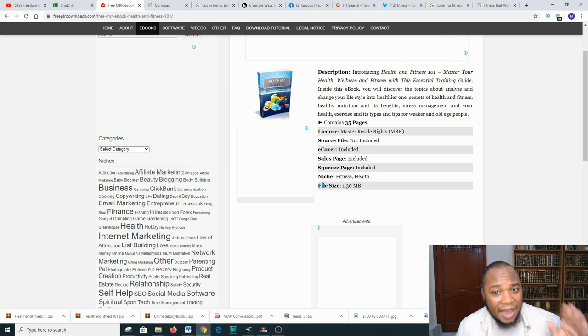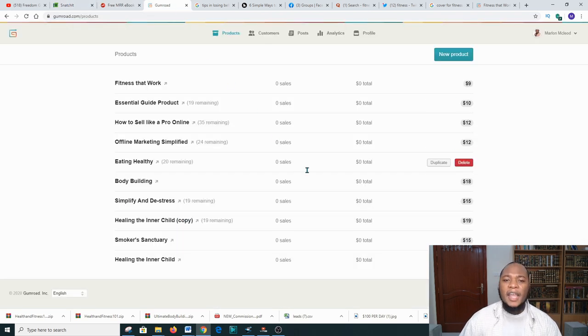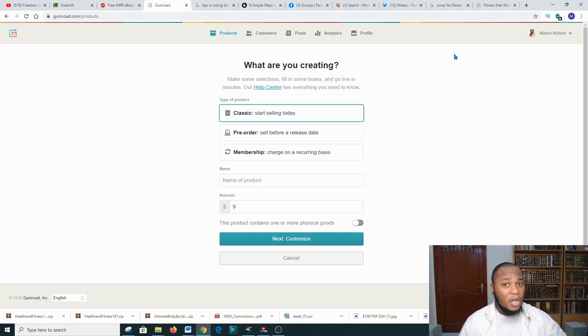Next we need to go to a platform called Gumroad. Gumroad is a platform where you can go and sell books. It's called gumroad.com. You're gonna go to the section where it says 'New Product' and click that. I'll try to put a link in the description.